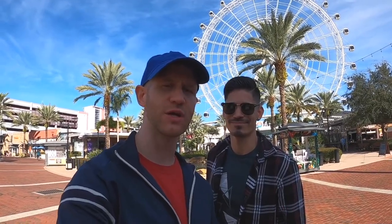Hi, everybody. Welcome to Sam Jose. I'm Sam and this is Jose. Today we're at Icon Park here on International Drive in Orlando, Florida, to showcase some of the great offerings that they have down here for you and everybody to enjoy.